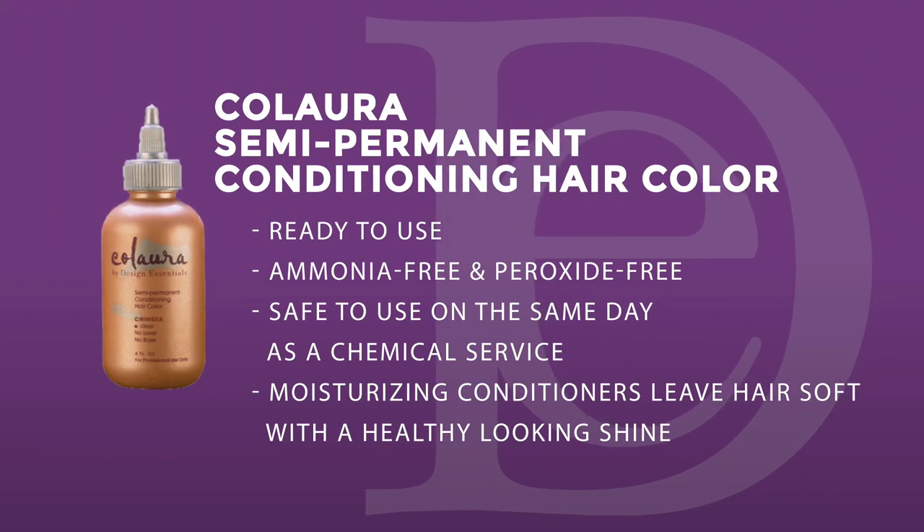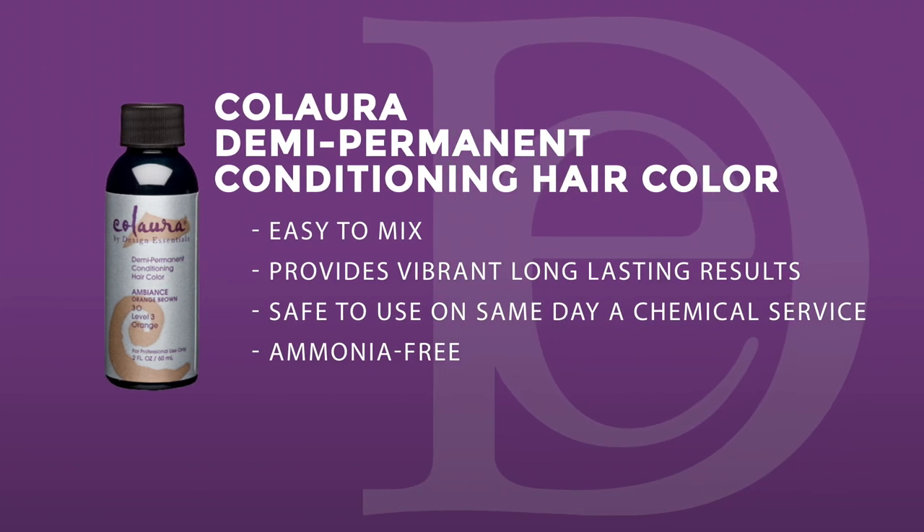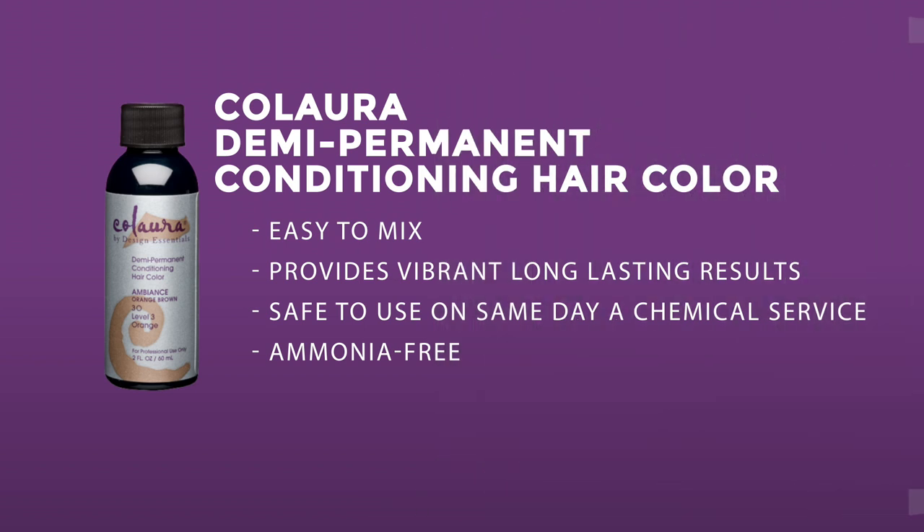I love that our semi color line contains a hydrolyzed silk conditioning system. That's important because hydrolyzed silk conditions the hair, leaves it with lots of sheen, and doesn't interfere with the integrity and strength of the hair. This semi permanent color line lasts from six to eight shampoos, and within that time the hydrolyzed silk conditioning system keeps conditioning the hair, giving shine to hair that looks dry and brittle.